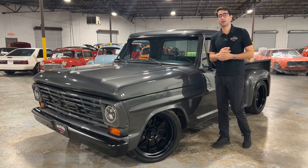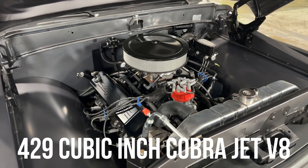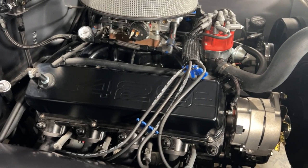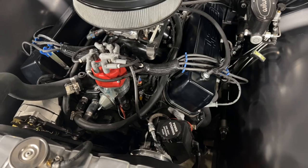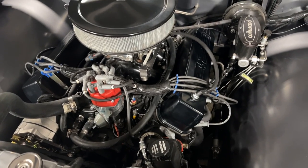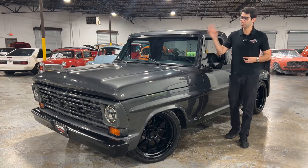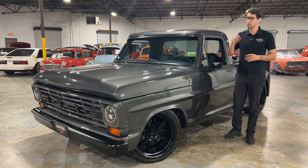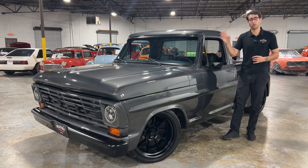Pop open that hood to find a beautifully placed 429 cubic inch Cobra Jet V8 pushing tons of horsepower in this beautiful classic truck. You've got tons of modern amenities on that motor as well, including vintage AC, power steering, power brakes, upgraded custom long tube headers, custom valve covers, a poly electric fuel pump, and a four barrel carburetor.